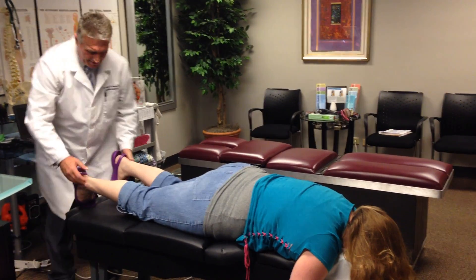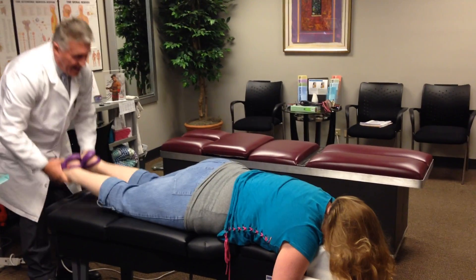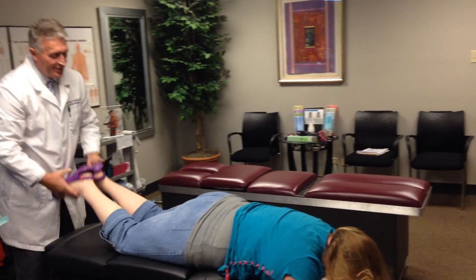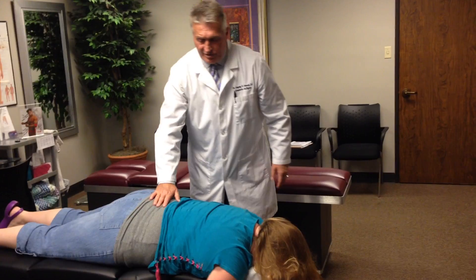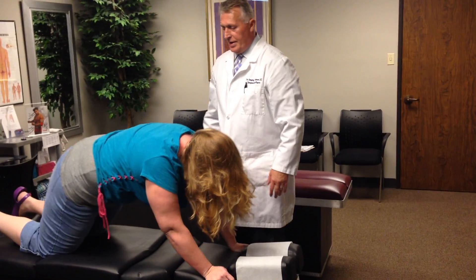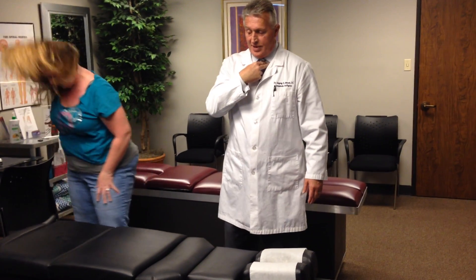After we did that, we're going to recheck her leg length, and her legs are exactly even now — and they stay even. Does that feel better than the first time? A lot better. Now let's turn you over on your back, and I'm going to adjust the clavicle where it attaches to the sternum, which is called the sternoclavicular joint.